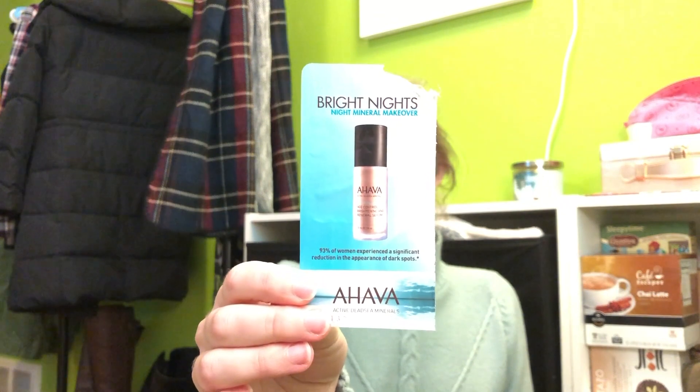I used up quite a few serum samples. I used up the Ahava Bright Night Mineral Makeover. I don't think I really noticed anything great about it. I don't think I hated it, but I didn't notice anything about it that made me want to go out and buy it.